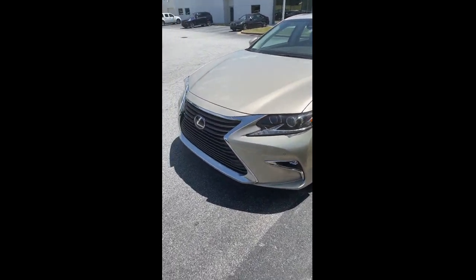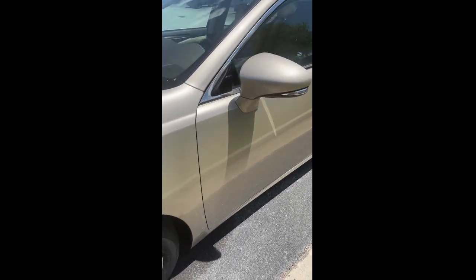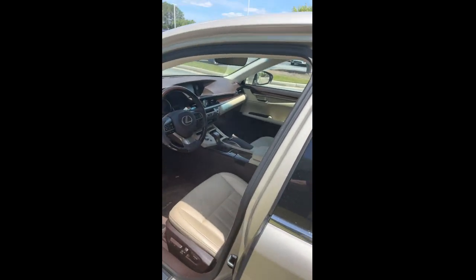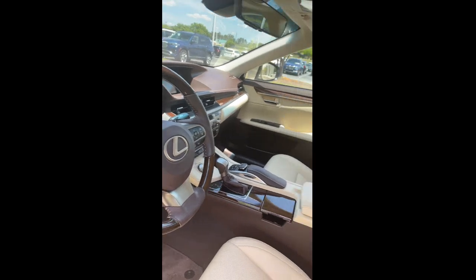Good afternoon. This is Phil with BMW Makin. I was just wanting to get with you and show you this nice 2018 Lexus ES350. Beautiful, beautiful car.